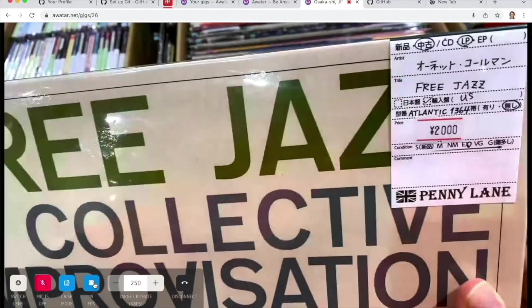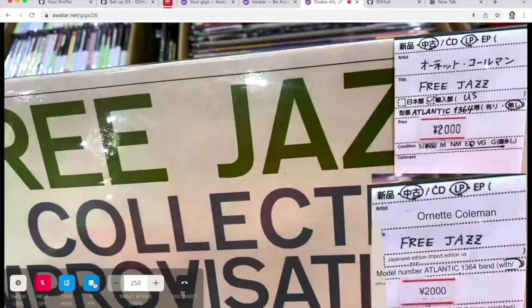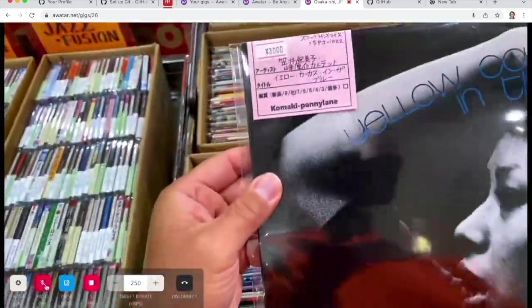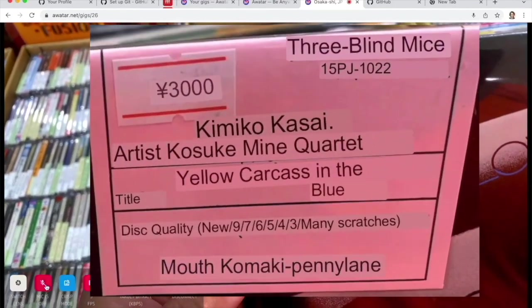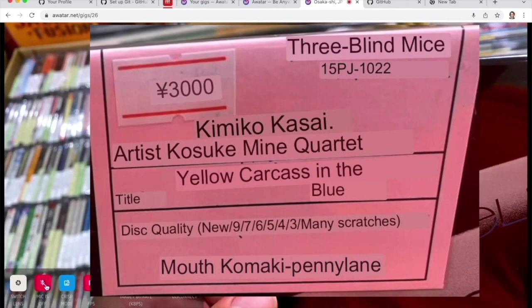With Penny Lane, you often see them at record fairs, and they have two grading systems at the same time. One is S, M, E, X, V, G, and G. Some records have different price tags entirely. The other grades are Sealed, and then as digits from nine to three.